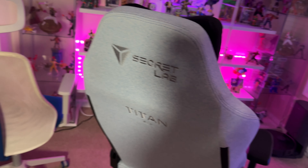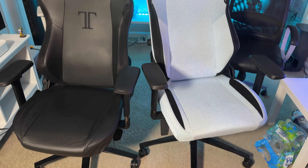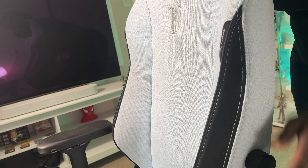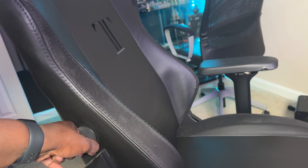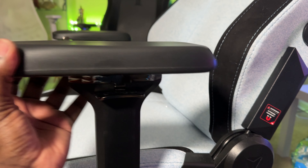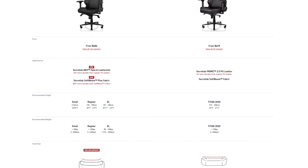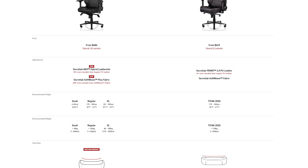I'll start with the changes in the Titan 2022 versus the 2020, since it's the newest and I haven't covered it before. It has the same excellent build quality and metal legs as the 2020, but features magnetically attached armrests and headrests. The lumbar support is also more adjustable — you can move it in and out as well as up and down. Both chairs have 4D armrests that swivel, adjust up and down, and go forwards or backwards. The 2022 regular Titan supports up to 220 pounds, down from 290 on the 2020, which is why we have the XL version.